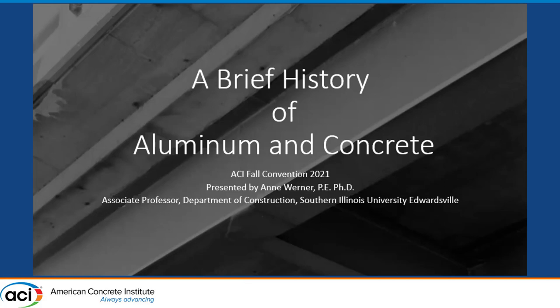Thank you for the opportunity to present. I'm going to be covering a little bit on the history of aluminum and concrete, and I was inspired by Luke Snell to investigate this topic — I think he's in the audience.